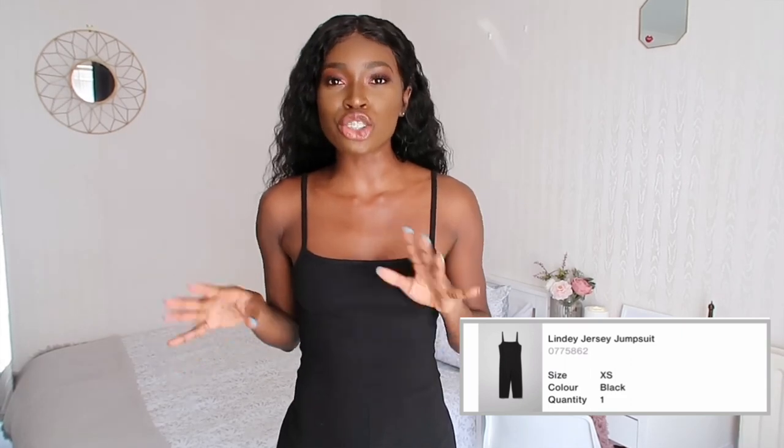I'm going to start off with this jumpsuit from Weekday, which I got in a size extra small. When I tell you this is the jumpsuit everyone needs in their closet — it fits like a second skin. It's so form-fitted, the material is super smooth, and it's in a jersey material but 100% cotton, so it's very comfortable. The length is almost three-quarter and I really like it for summer.